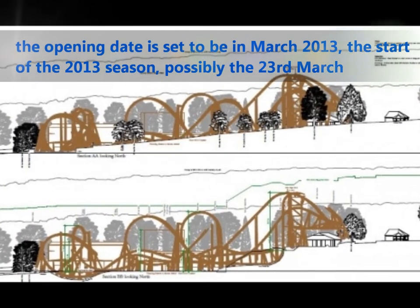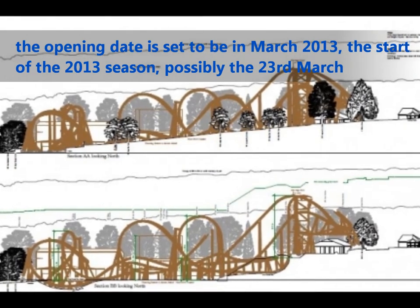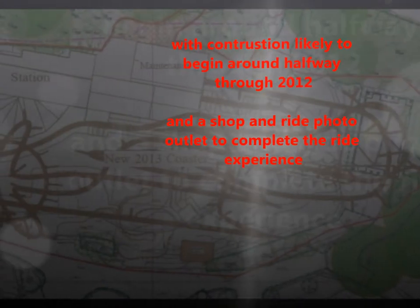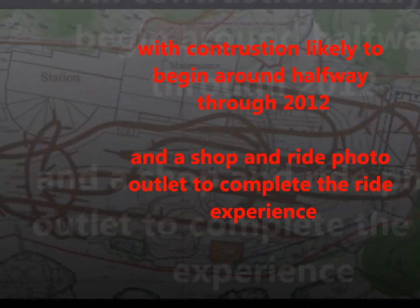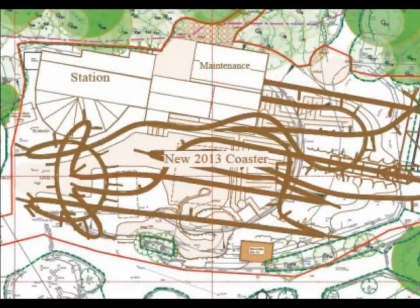The ride station is also likely to include some theming elements. The station is 11.3 metres tall. The opening date is set to be in March 2013, the start of the 2013 season, possibly the 23rd of March. With construction likely to begin around halfway through 2012 — well, guess what, construction has already started early.